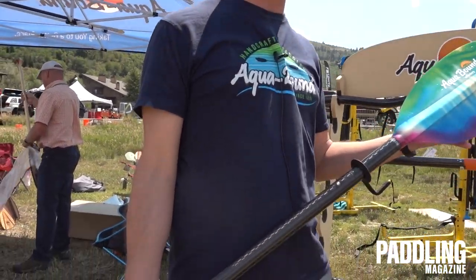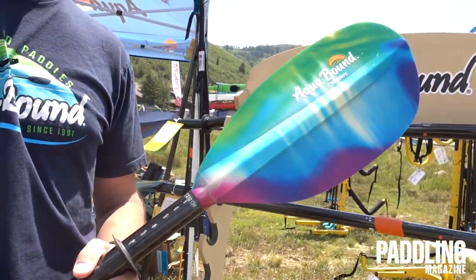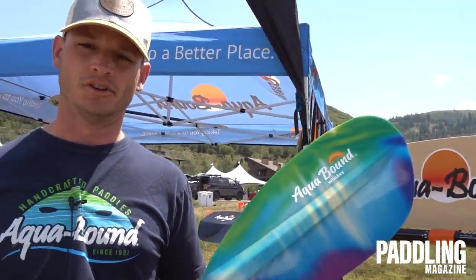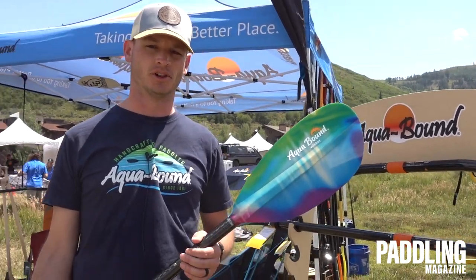It's available on the Whiskey blade shape and the Tango blade shape. This happens to be a four-piece model — we've got it in straight shaft and bent shaft. If you're looking for this, you can find more information on aquabound.com or visit one of our local retailers.